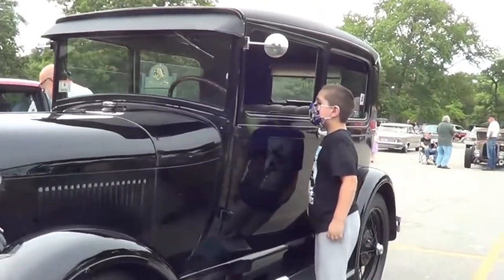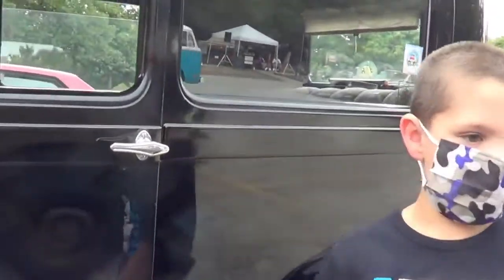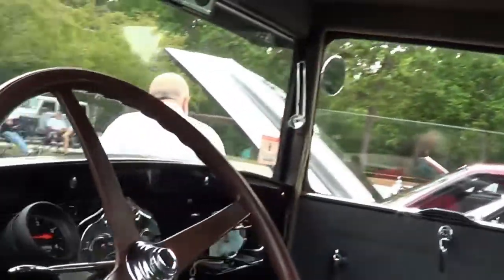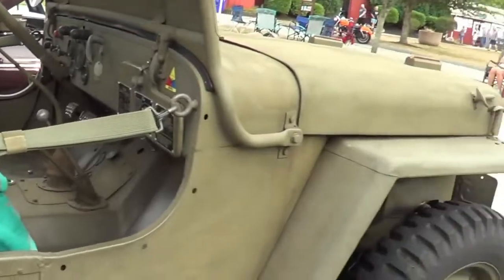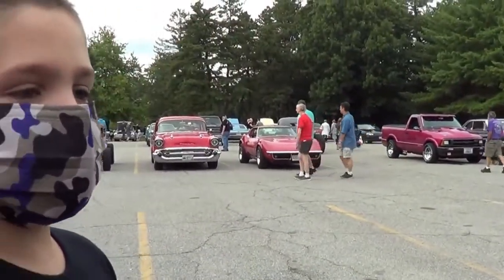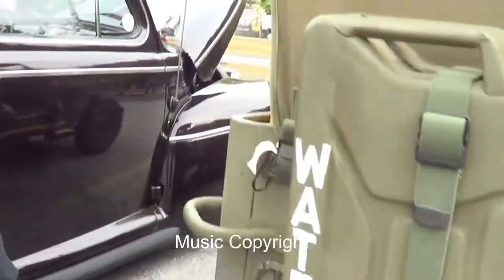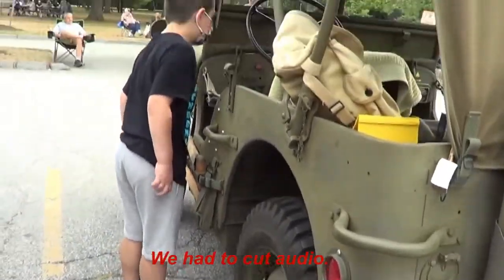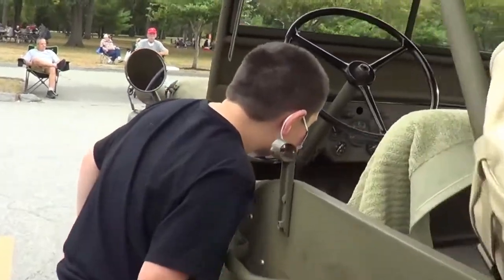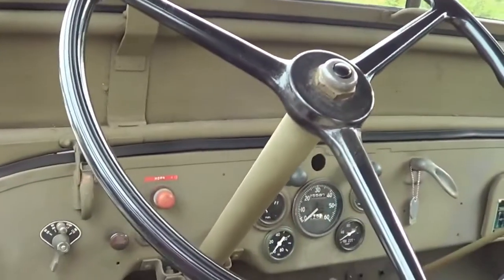So what did you say this was? Ford Model A. This is a Willys MBG. It's on the speedometer. It doesn't go that fast because this was the military.